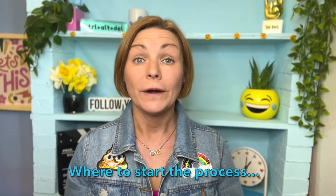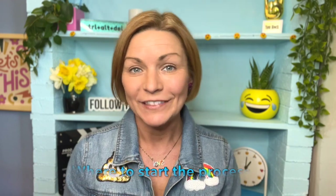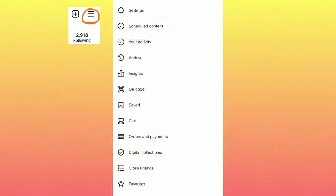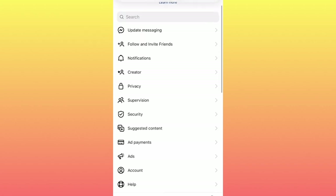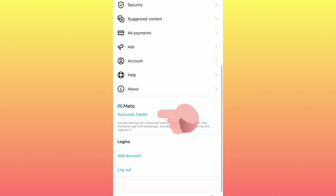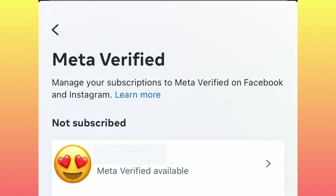Here's where to go to see if you are eligible for this new verification process and to get the party started. Go to your profile on Instagram, click on those three lines in the top right, click on Settings, then scroll down the page. You're looking for Meta Accounts Center, and scroll down again to Meta Verified. When you click on this, you're going to see if your Instagram account or even your Facebook page is eligible right now for Meta Verified. If it is, click on the account you want to verify.